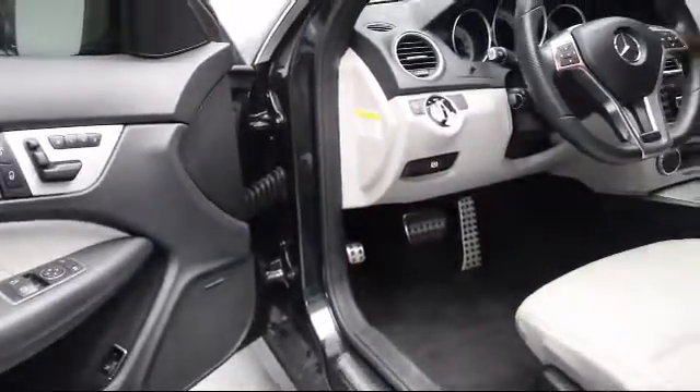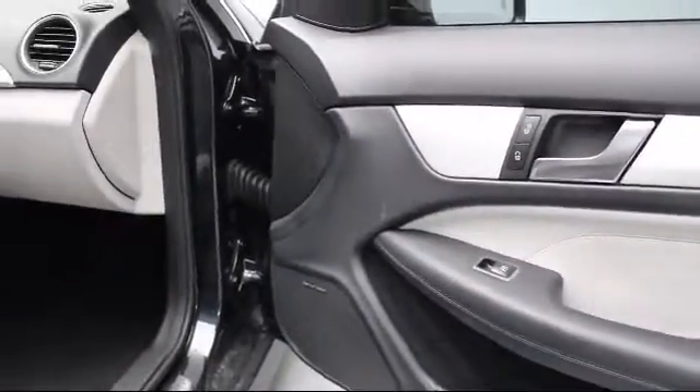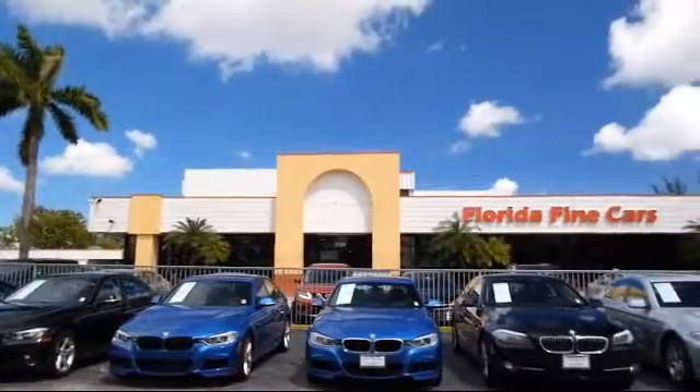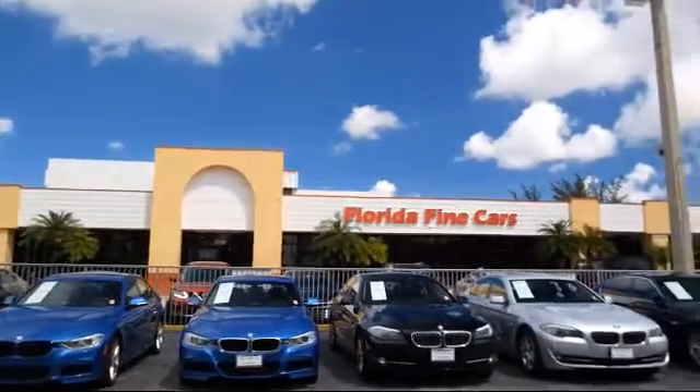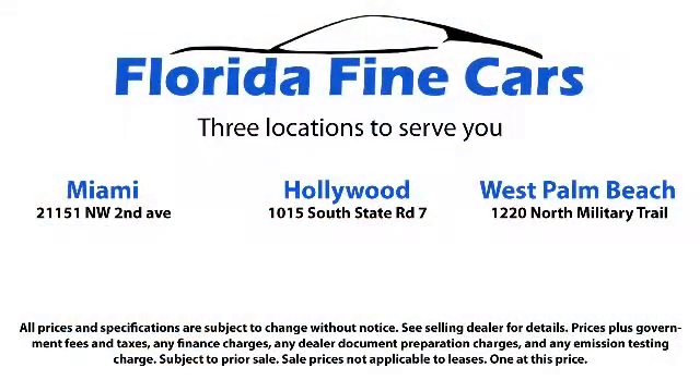We also offer free Carfax reports and Kelley Blue Book market price comparison on every vehicle in inventory. Thank you for taking time to look at our vehicles. We understand that there's a lot of dealerships to choose from, and we greatly appreciate you giving us the opportunity to serve you. Contact us today, and we'll answer any questions you might have.